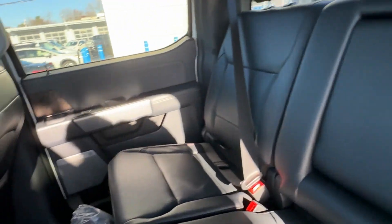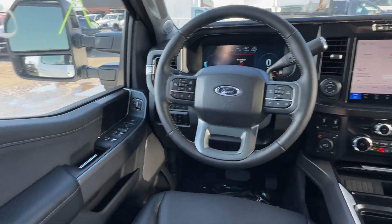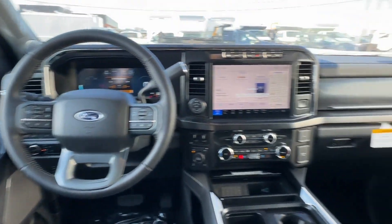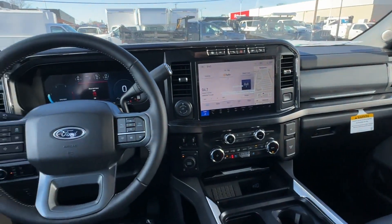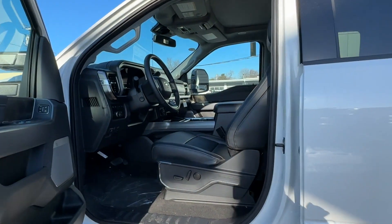Heated side view mirrors, leather seats, wood grain trim, backup camera, passenger seat adjustable lumbar support, memory seat, cooled front seats, heated rear seats, tinted windows.